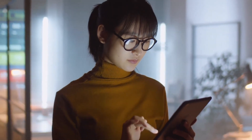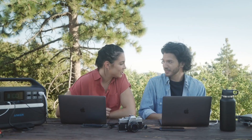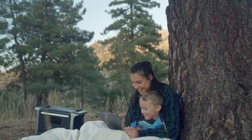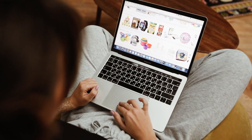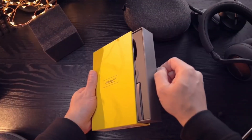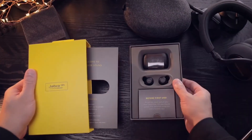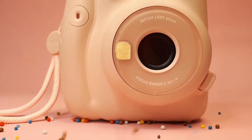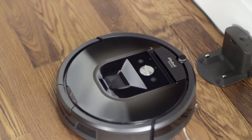In today's tech-driven world, gadgets have become an integral part of our daily lives, making tasks easier, more efficient and often more enjoyable. With the convenience of online shopping, Amazon has emerged as a hotspot for discovering innovative and cool gadgets that are both functional and entertaining. In this video, we'll dive into the 10 must-have gadgets that are not only intriguing but also highly practical.